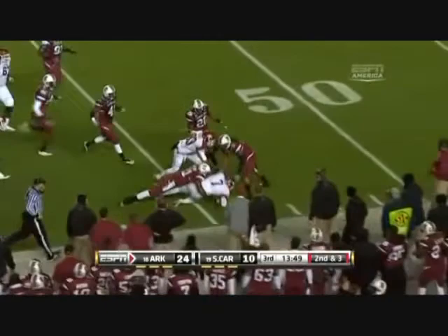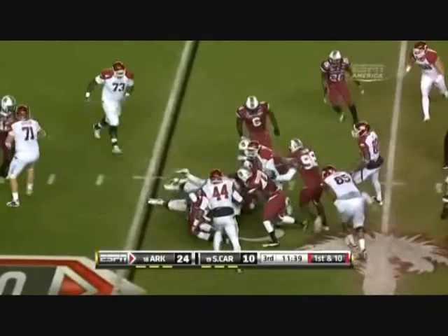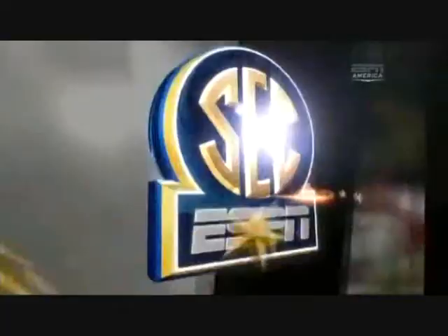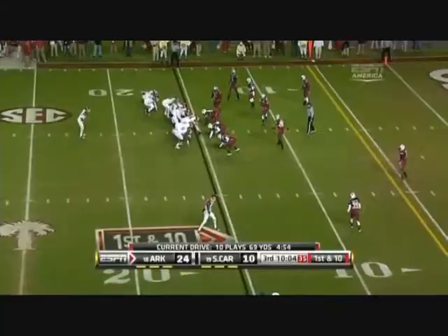Davis in the fourth quarter, 10th play of this drive to open the third quarter. Davis again, determined to get to that corner and did. South Carolina defense — you don't miss tackles — but on the 10th play of the drive you're going to see a missed tackle by Augusta, and a first down again for Arkansas.